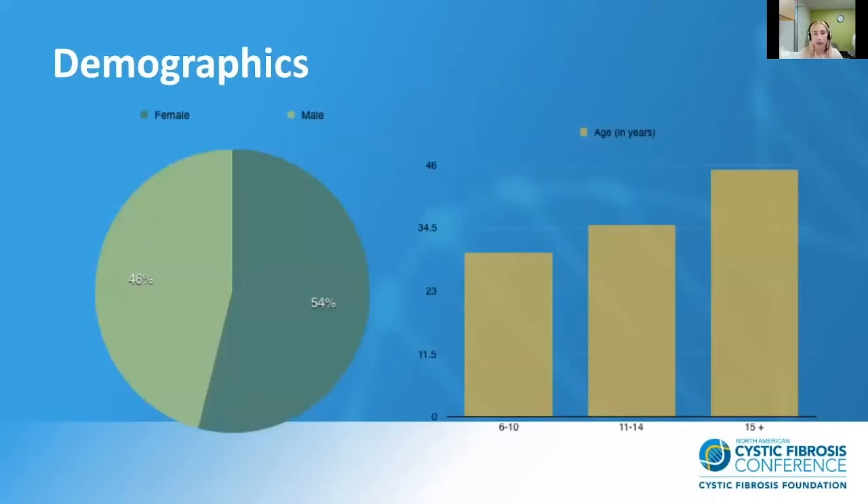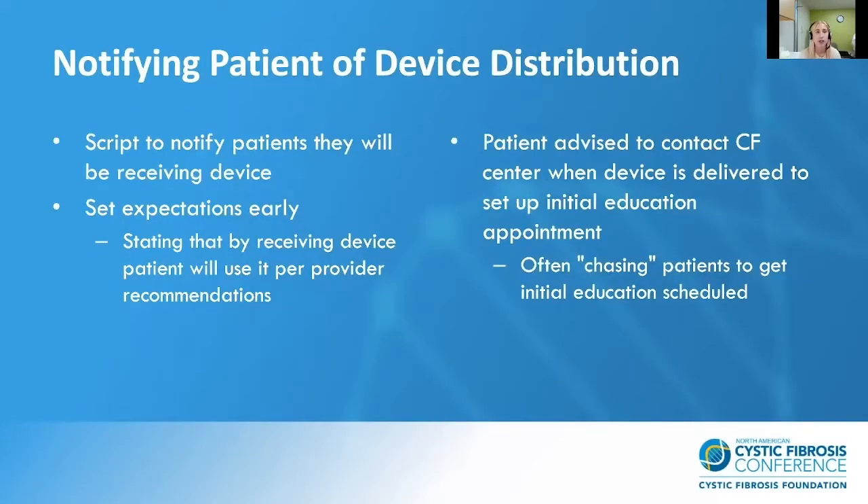Here's a quick snapshot of the demographic of home spirometry patients. We have 46% that are male and 54% that are female, and you can see the correlation between age and how many patients have devices. We notify our patients that they are receiving a device based on a standardized script, and in this script we take the opportunity to set expectations early of what we're looking for in our home spirometry patients.